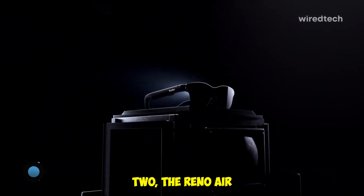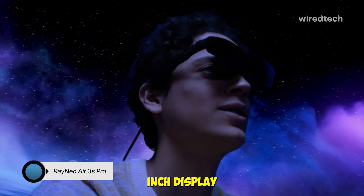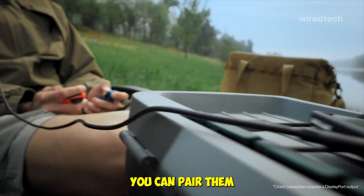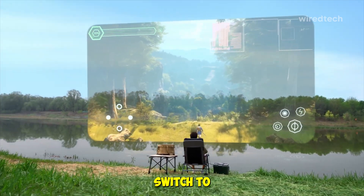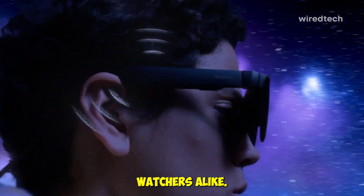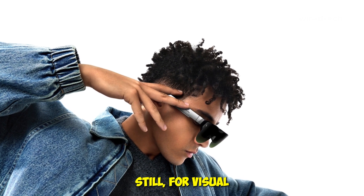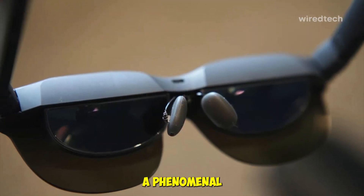At number two, the Rayneo Air 3S Pro — your portable personal theater. These offer an enormous 201-inch display at 120Hz refresh rate with HueView 2.0 optics, reaching an insane 1,200 nits brightness. You can pair them with your iPhone 16, Android phone, PS5, or Nintendo Switch 2, and experience vivid, lag-free visuals. It's lightweight, sleek, and perfect for gamers and binge-watchers alike. However, since it lacks immersive AR features like gesture control, it's more of a next-gen cinema screen than a full AR headset. Still, for visual brilliance and color accuracy, the Rayneo Air 3S Pro delivers a phenomenal viewing experience.